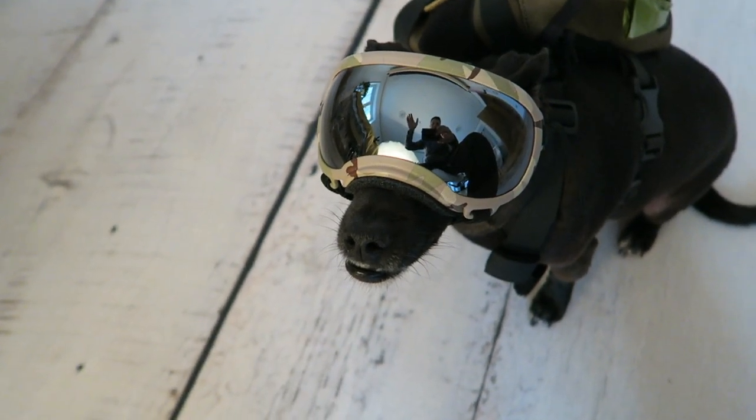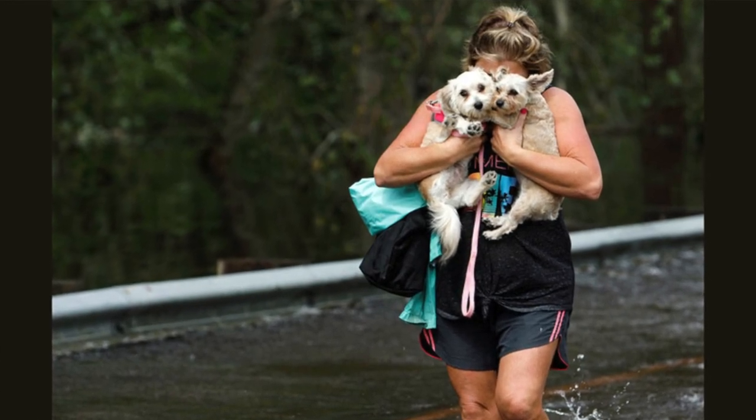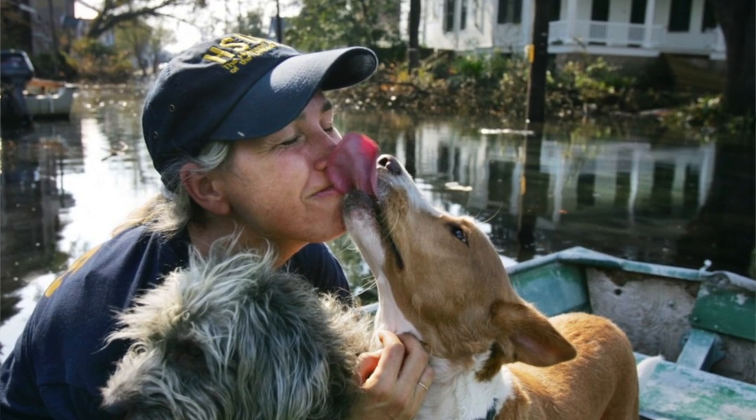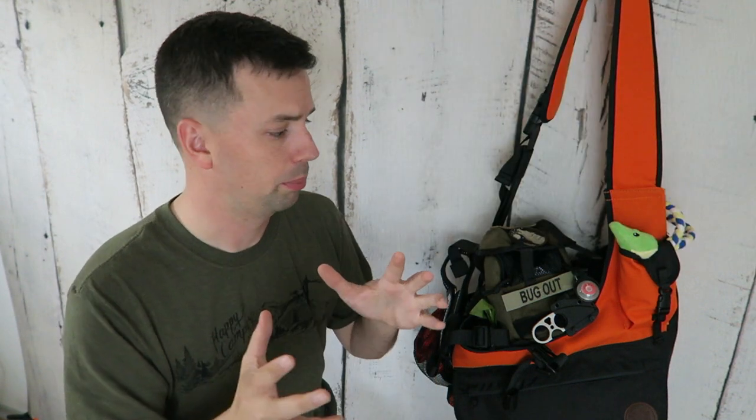Just keep in the back of your mind that whenever you bug out, you're probably going to want to have your best friend with you. Also keep in mind that a lot of disaster shelters do not allow pets because of people's allergies, so keep those things in mind whenever you prepare.